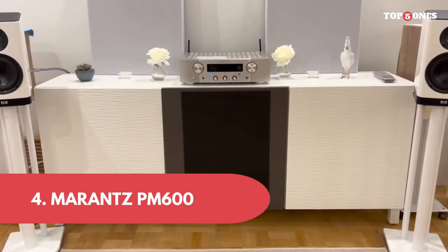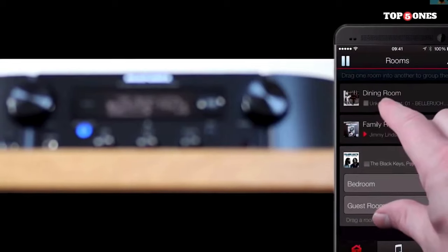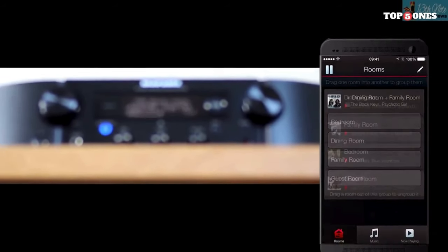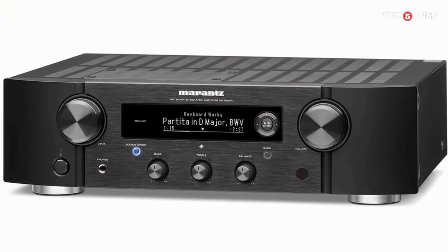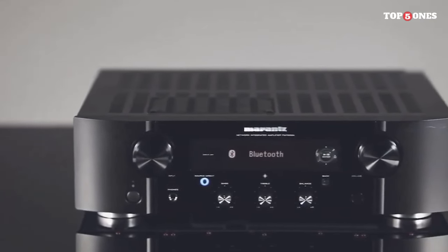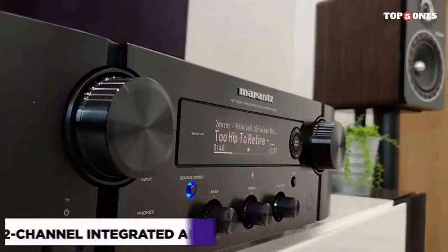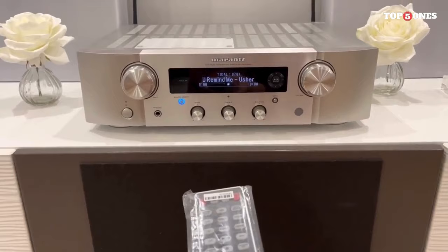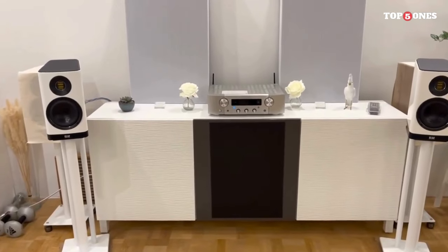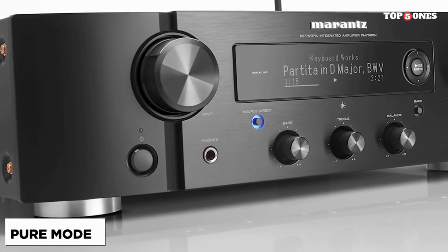Number 4: Marantz PM 6007. The PM 6007 boasts a timeless and elegant design synonymous with the Marantz brand. The attention to detail, from the brushed aluminum front panel to the solid build, exudes quality and craftsmanship. It's audio equipment that not only sounds exceptional but also looks the part in any audio setup. With 45 watts per channel, it delivers a warm and dynamic sound that Marantz is renowned for. Equipped with a high-quality DAC and a phono stage for vinyl enthusiasts, plus multiple analog and digital inputs, it offers an impressive and versatile feature set.